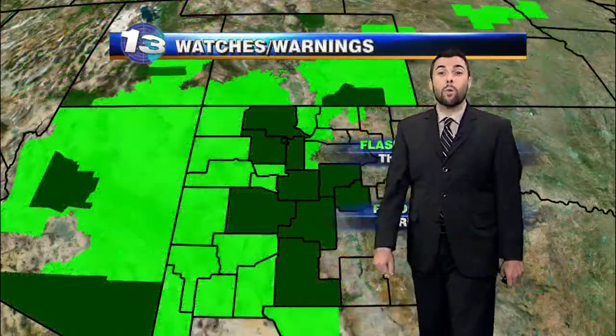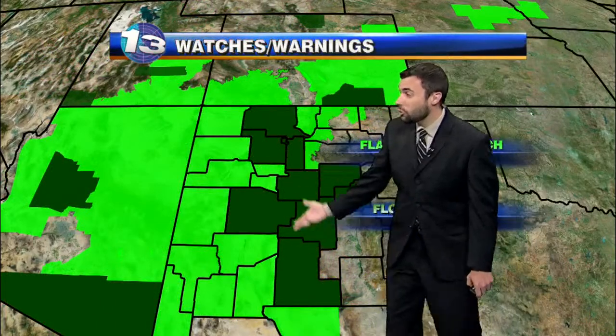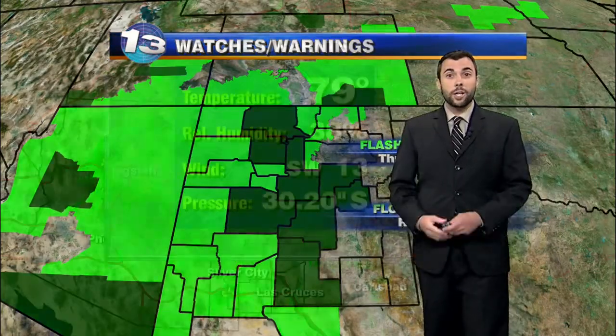We're also seeing a line of those showers extending over toward the Socorro area, and we're also starting to see showers reentering the state across the southwest. You'll notice a lot more shower activity over toward Arizona, and that's going to be pushing into the western portion of the state over the next few hours. We continue with our flash flood watches across the western two-thirds of the state, and we do have quite a few flood advisories across central New Mexico due to the showers that are falling right now.